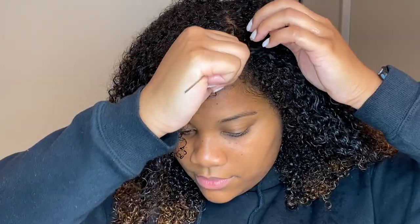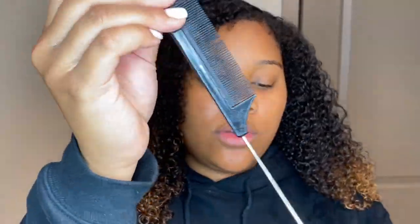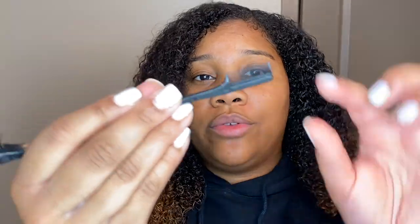My hair has the curl gel in it, time to style. Today we're keeping it cool — kind of a 90s vibe with a slick back bun look. I'm going to part my hair the way I want and then brush it back. The part is actually important for this style. You can use a rat tail comb or any comb, though some are easier than others.